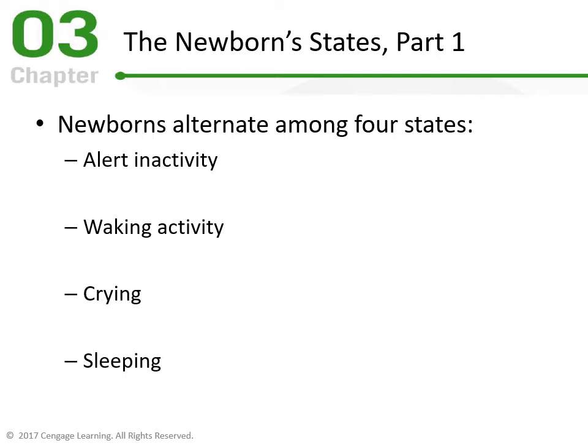To summarize the four states: Alert Inactive — eyes open, very responsive, focused on the environment. Waking Activity — eyes open but unfocused. Crying — the agitated baby, crying and moving. Sleeping — eyes always closed, the baby could be moving or still depending on what part of the sleep cycle they're in.